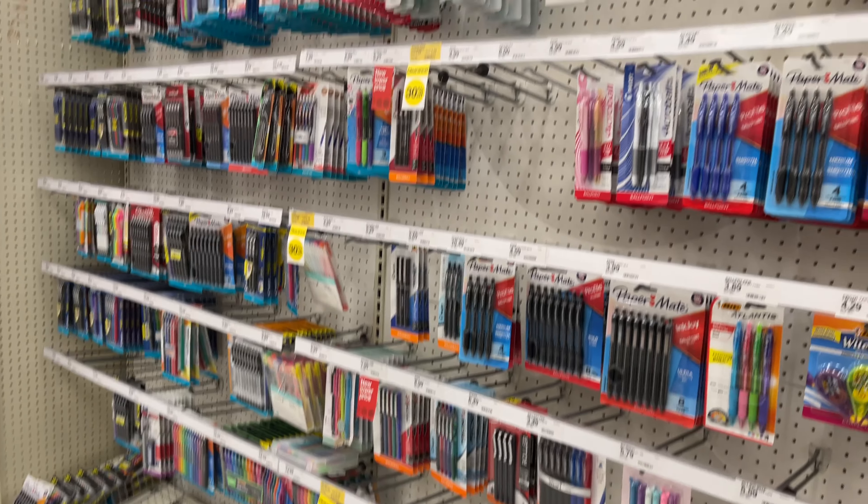Alright, so we're over here at Target, we're about to go inside. We're going to pick up a few things that Romina needs and obviously we're also going to look around. First, Romina's looking for some pens right here, so there's one item.